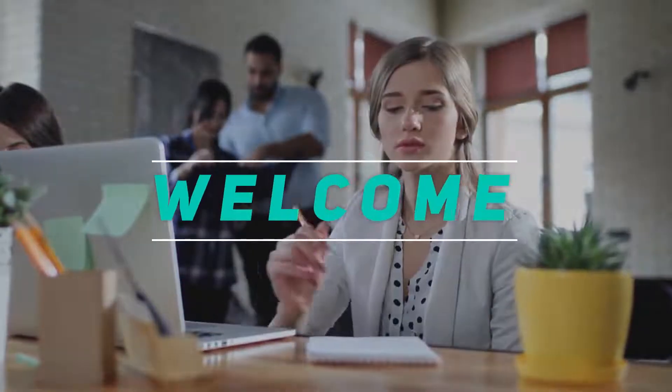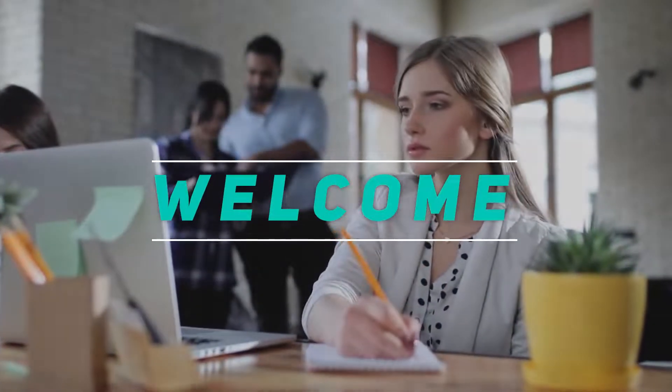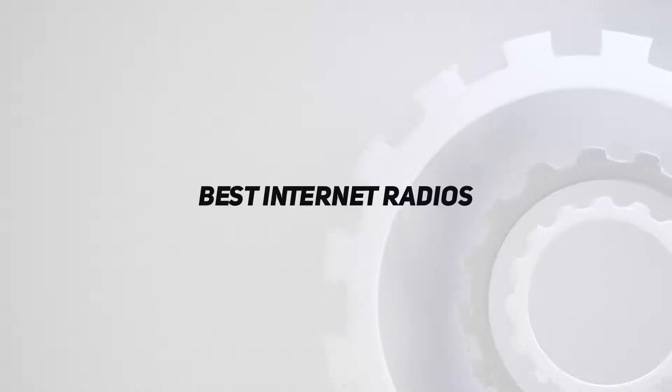Hey, welcome back to my channel. In this video I'm gonna talk about the top five best internet radios.